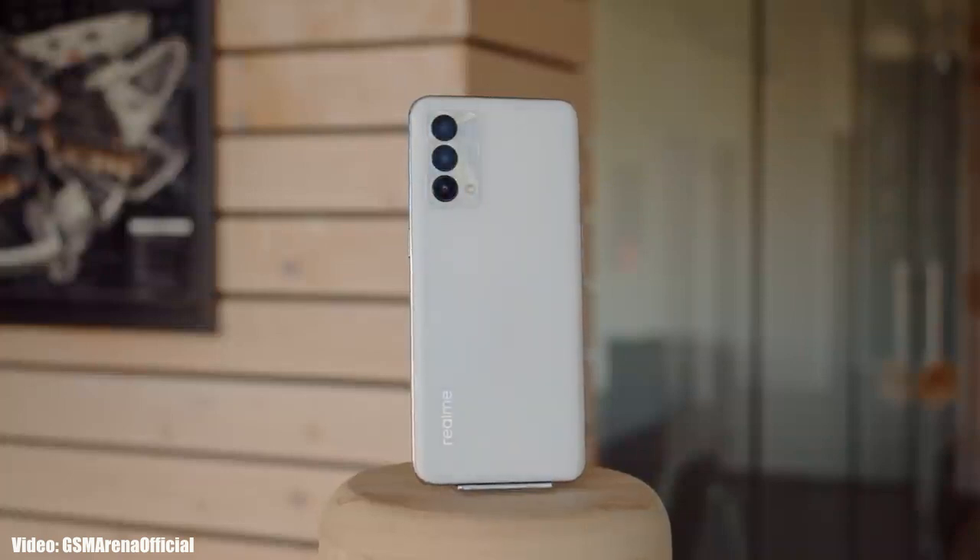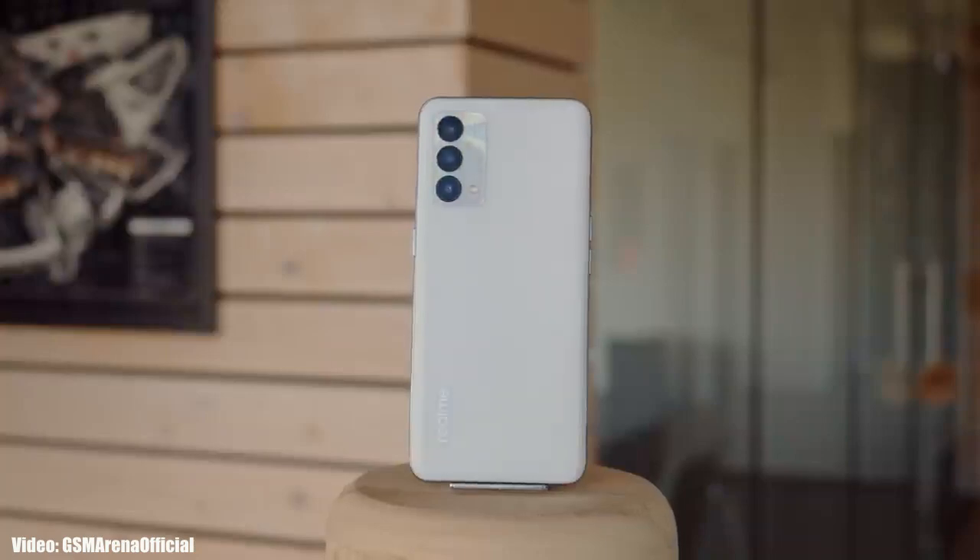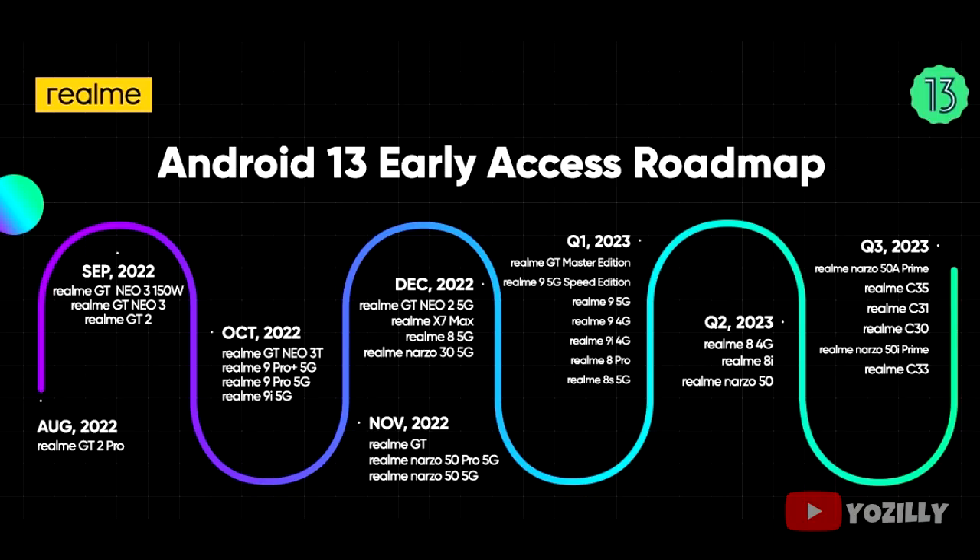Realme has released the official roadmap for the smartphones that will get Android 13 with Realme UI 4.0 on top. That's the complete list of Realme smartphones that are eligible for Android 13.